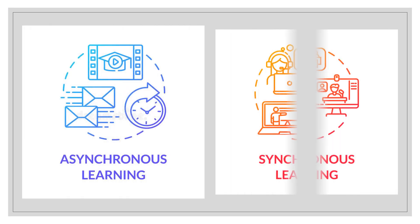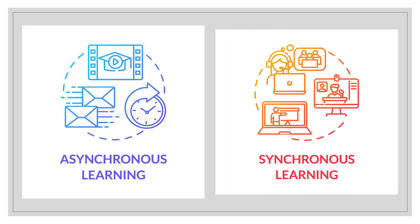In this course, we are going to utilize two modes of learning: the asynchronous and the synchronous type of learning. An example of the asynchronous type of learning is watching our pre-recorded lecture videos or lessons.